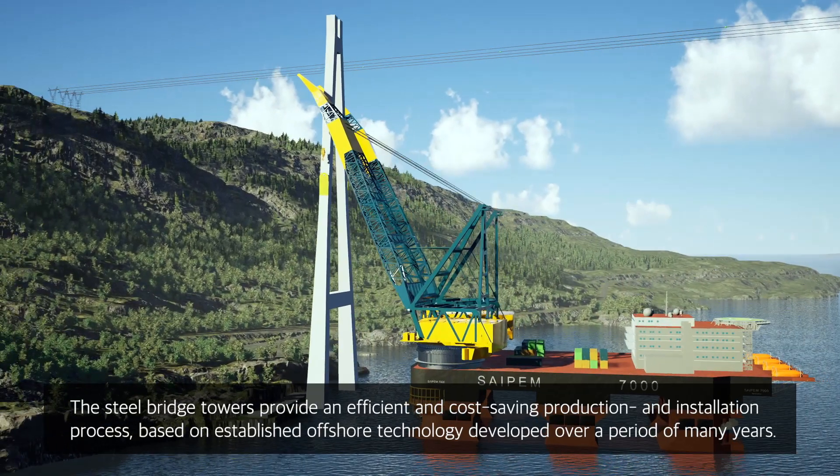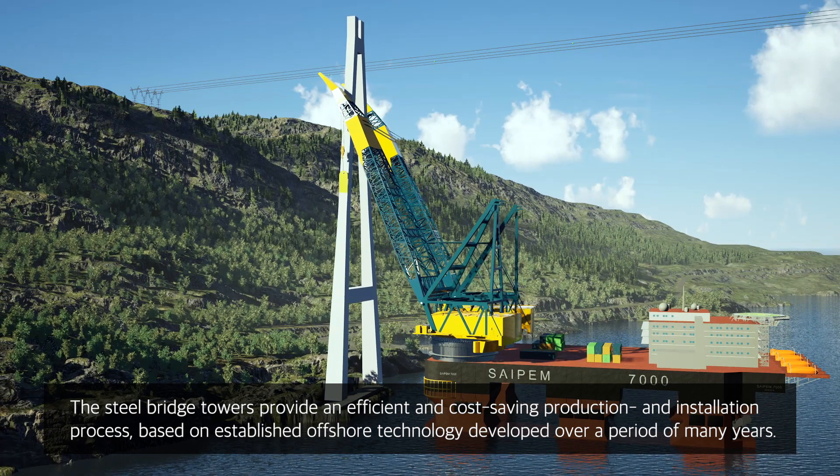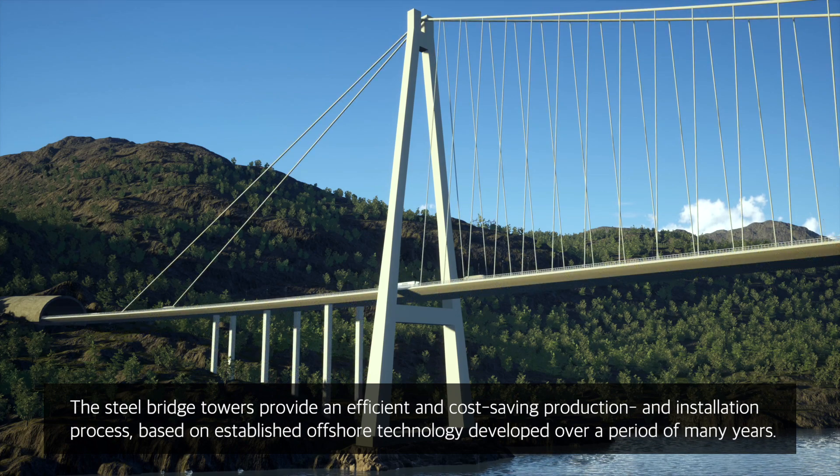The steel bridge towers provide an efficient and cost-saving production and installation process based on established offshore technology developed over a period of many years.